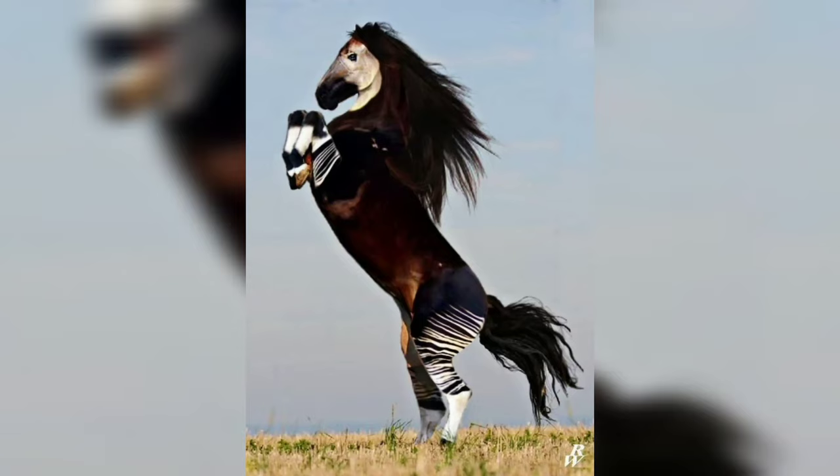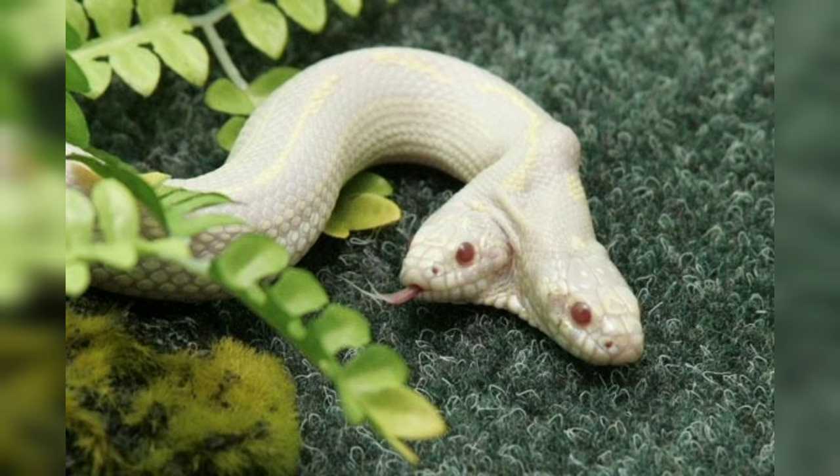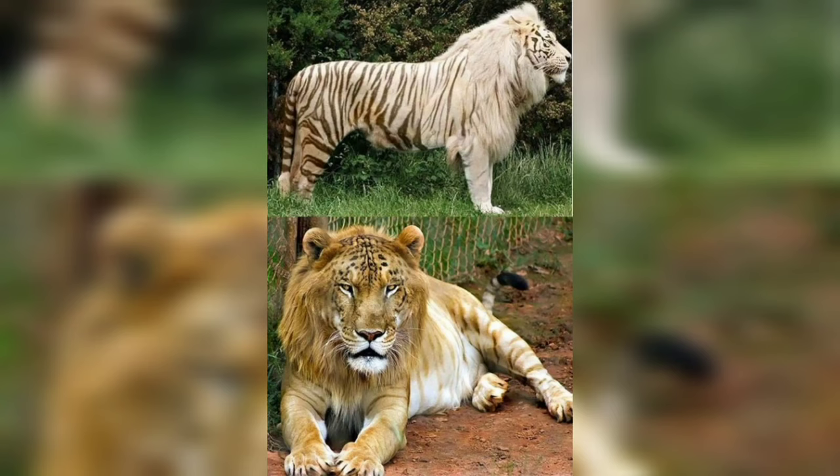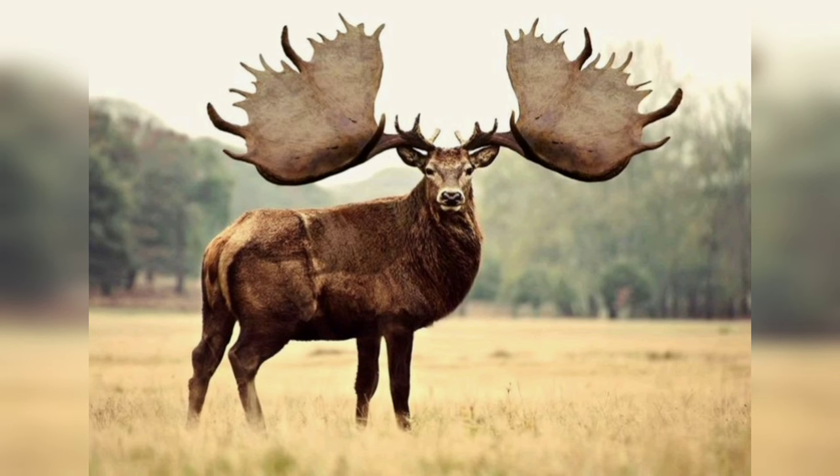Hi friends, I hope all will be well and welcome back to my channel Worlds of Animals. Today I'm gonna show some beautiful and amazing animals which are very rare. Watch this two-headed snake. There is a hybrid lion, which is the combination of tiger and lion. This sparrow is really amazing, sitting on the hand of a human.